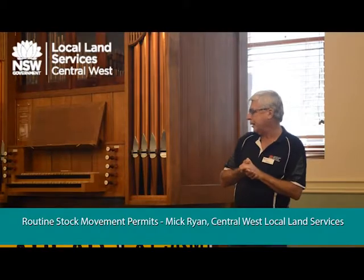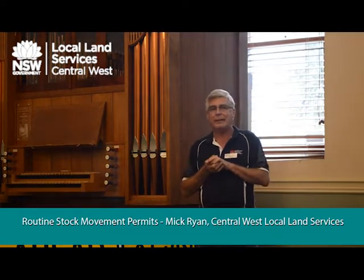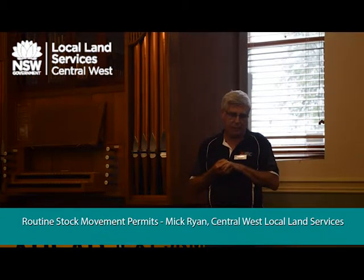Probably the other permit system that I've found in the last 18 months a lot of people don't have is the Routine Stock Movement Permit.